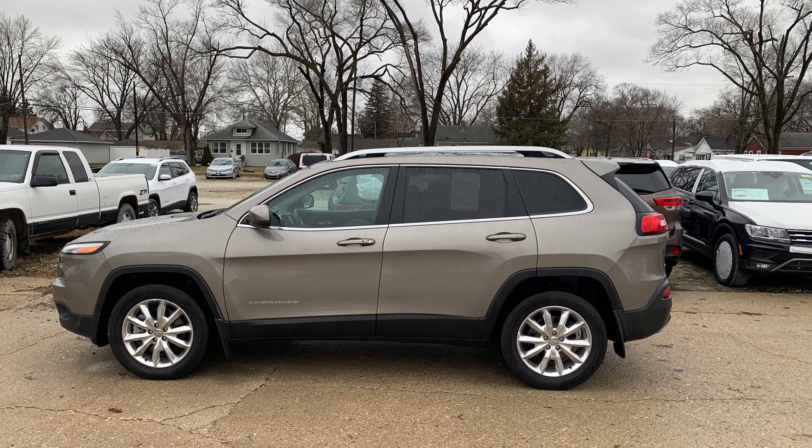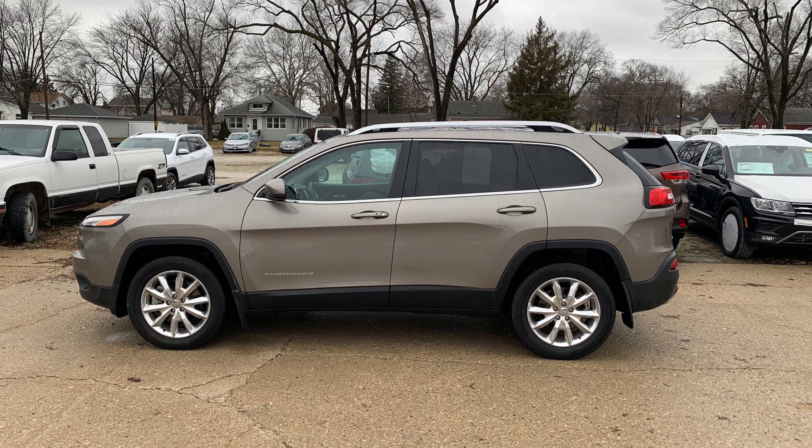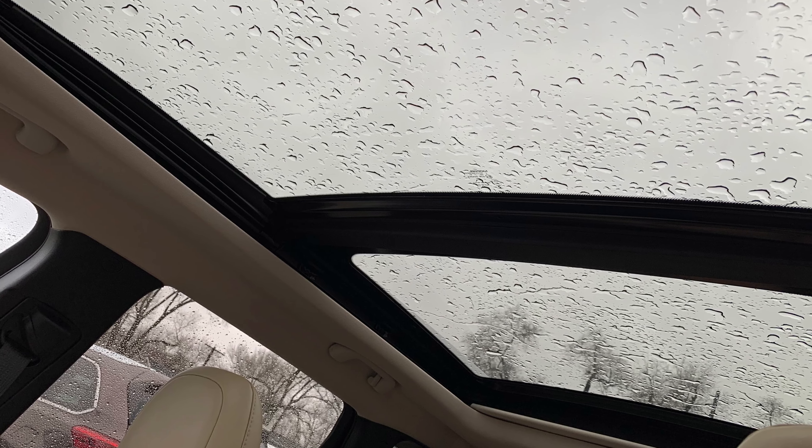This second one is also a 2017 Jeep Cherokee Limited lease return with the cold weather group, the 3.2 liter V6, and a panoramic sunroof.